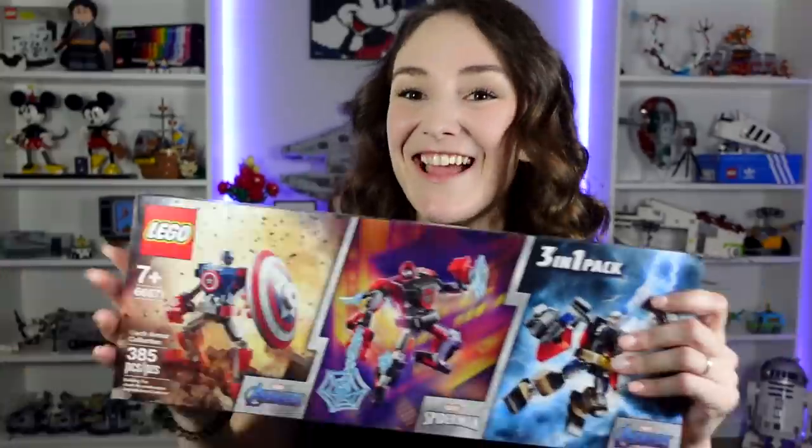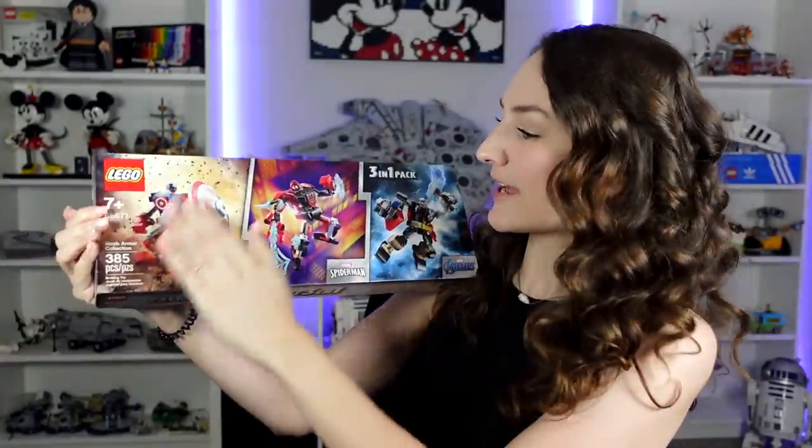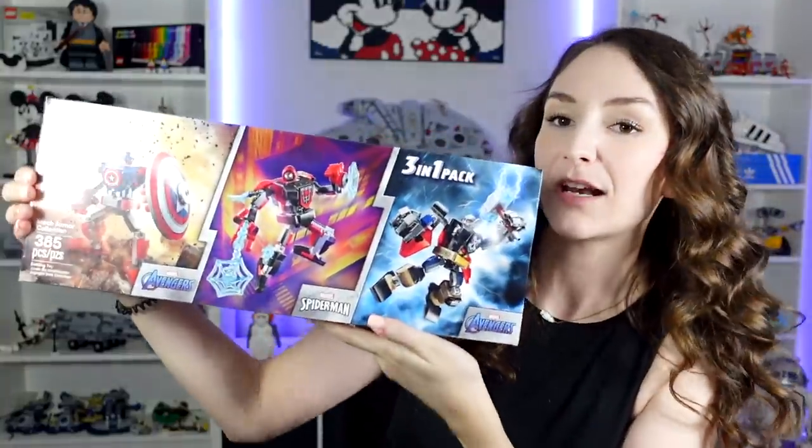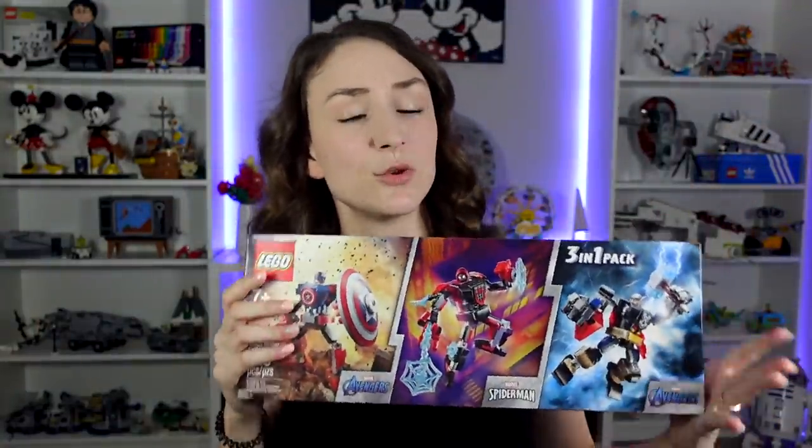So we're going to start with Marvel. This first thing I'm going to show you is older, so I'm just not going to spend that much time on it. I found it at Costco and it was a really good deal. We got these three mechs — Captain America, Miles Morales Spider-Man, as well as Thor. I thought the mechs were kind of cool. It was $23, and I think it's $10 each normally, so we saved like $7 on it.